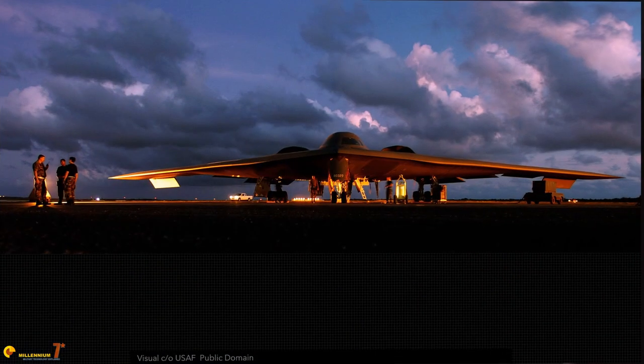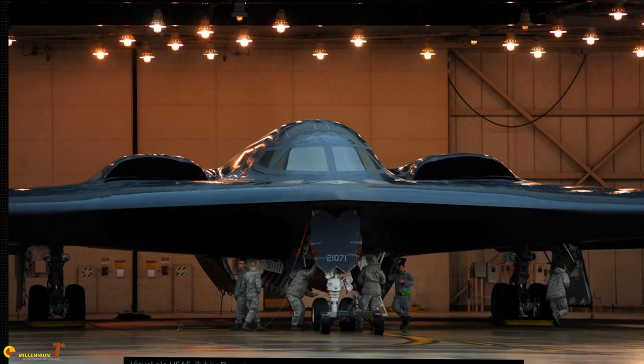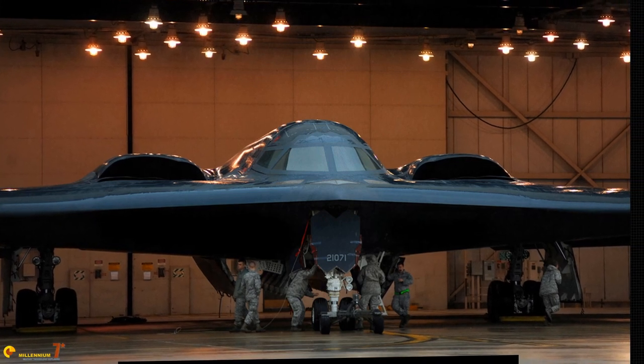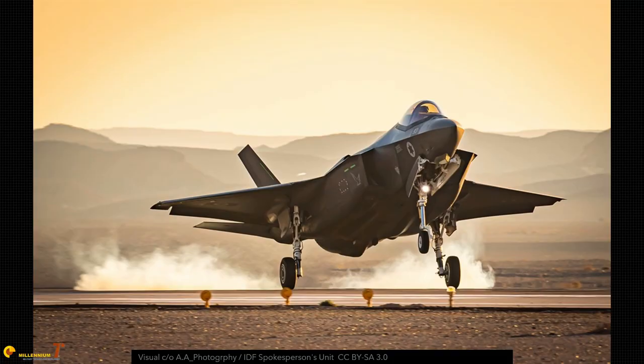The systems aboard the B-21 will be much more advanced than those on board the B-2. The B-21 will be in a different class. One of the things the B-21 is expected to do better than the B-2 is the reduction of the enormous logistic tail. The B-2 has a very delicate coating, so it requires specific hangars, and every few years the entire stealth coating needs to be stripped and reapplied. All these logistics around the B-2 are targets for an opponent.